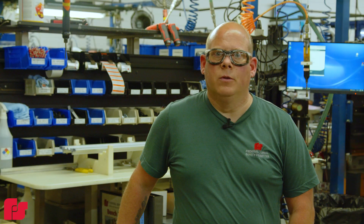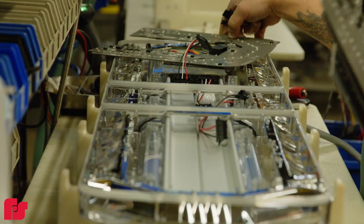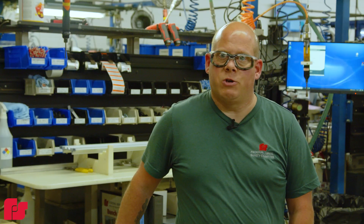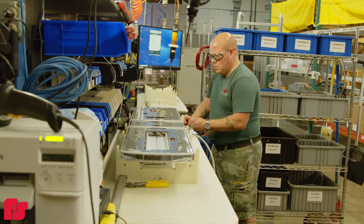At Federal Signal, I built the Allegiant Light Bar. It's a low profile light bar. Building these lights keeps first responders safe when they're doing their job. If they can't do their job safe, they can't help people.